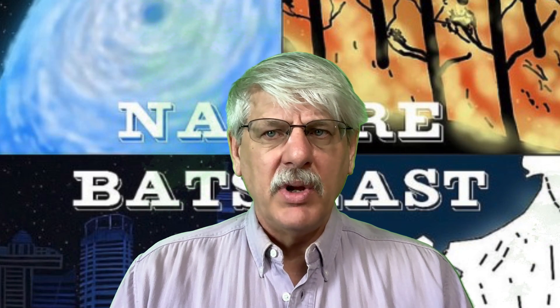The opening paragraph of the introduction is based on 18 other peer-reviewed papers: "Few technological breakthroughs have penetrated as deeply across different applications as the laser. Many classes of traditional quasi one-dimensional mirrored cavity lasers exist, such as the gas laser, liquid dye laser, solid-state laser, chemical laser, and semiconductor laser. Laser emission can also be found in many non-traditional architectures including distributed Bragg reflector lasers, distributed feedback lasers, random lasers, and whispering gallery mode lasers."